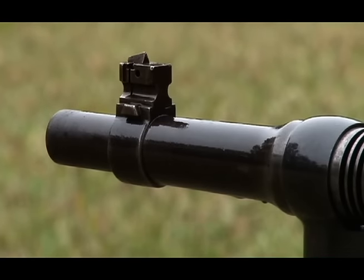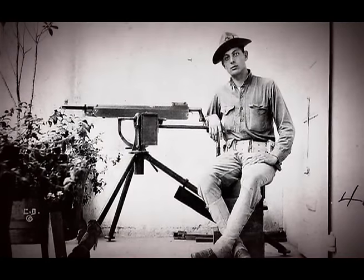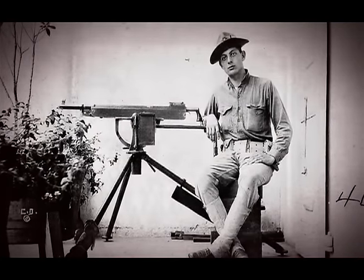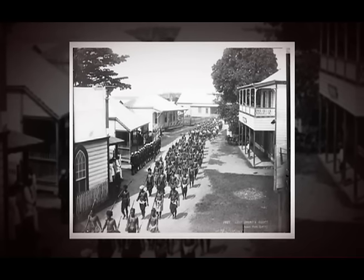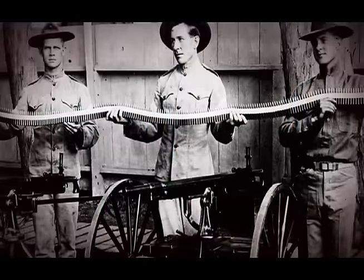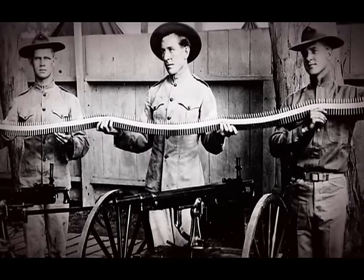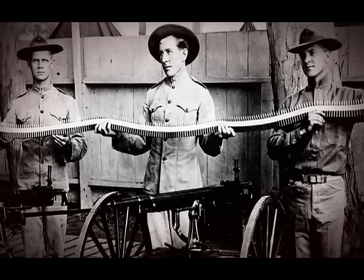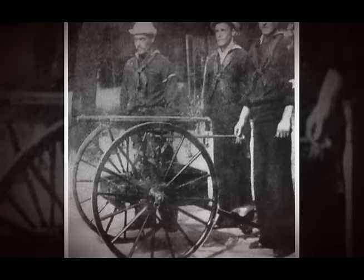The Marines used these guns at the Battle of Cuzco Wells. And then later they were used in Samoa, where several Marines got the Medal of Honor for saving the gun when it was overrun by Samoan natives under German NCOs.